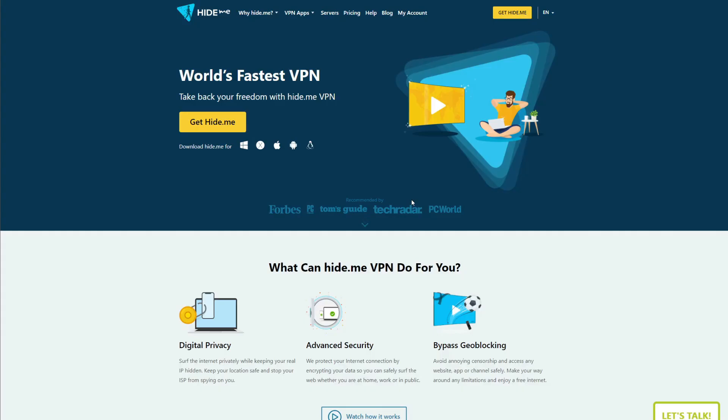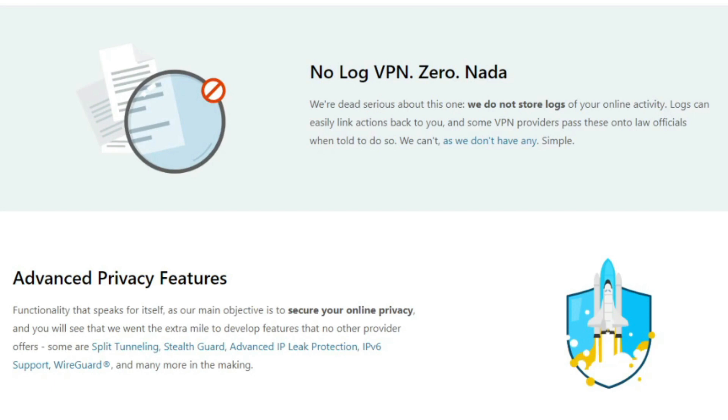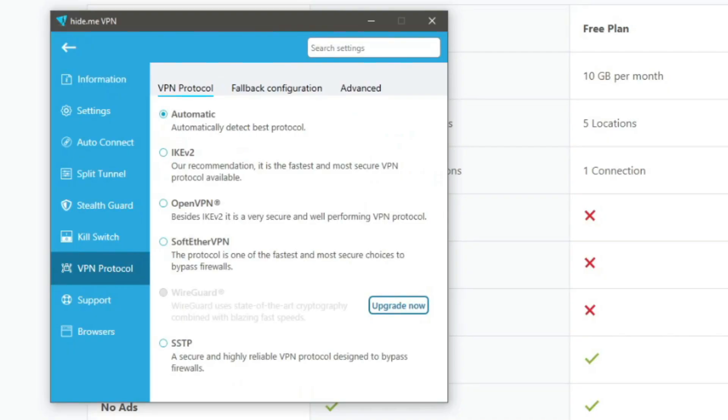Moving on, we have a VPN called Hide.me. Hide.me's name is pretty self-explanatory — it's a VPN great for hiding your online identity and browsing the web anonymously, even in its free version. This VPN is based in Malaysia, an offshore location with no data retention or surveillance laws. This makes Hide.me one of the safest free VPNs overall, due to its zero-logging policy, military-grade encryption, and other features like a kill switch, DNS and IP leak protection, and many others.